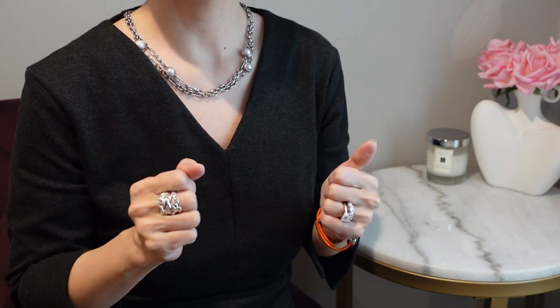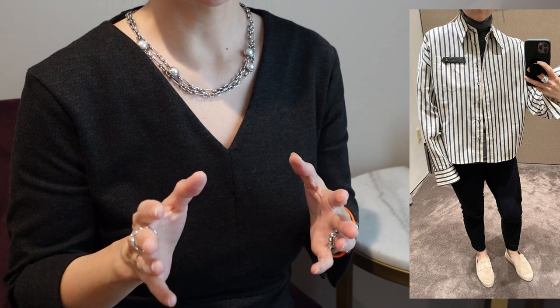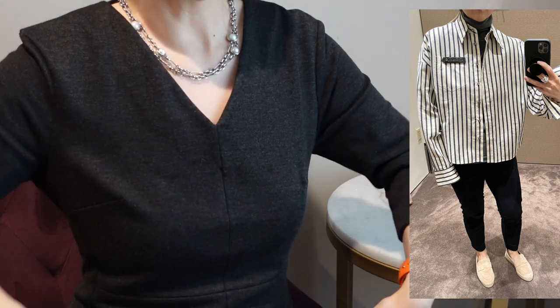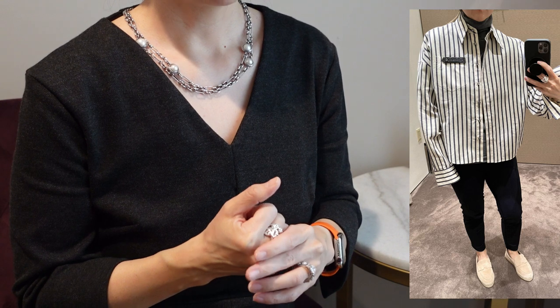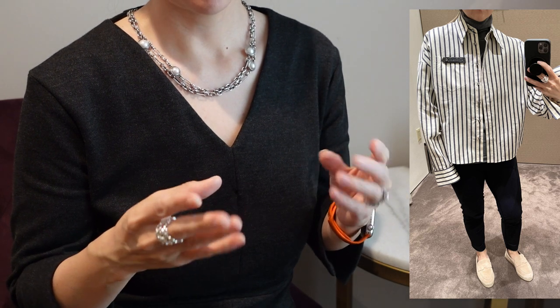I'm actually considering going back to get the turtleneck — I didn't want to make a rash decision, but it was super soft, very comfortable, and could be both warm and layered. Because I like long button-down shirts, the SA brought me this striped twill shirt with Monili — almost $2,000. It was definitely a no, because the sparkle on the side was just too much, and the length was awkward — waist height. The fabric was really nice and light, paper-thin twill and very well made, but I passed on it because it reminded me of Edward Scissorhands.